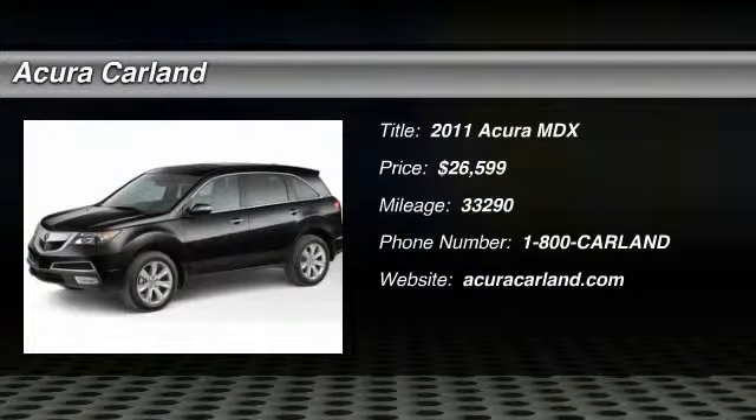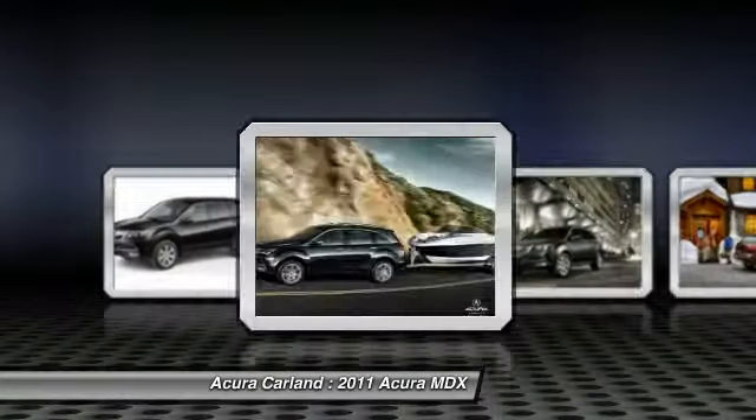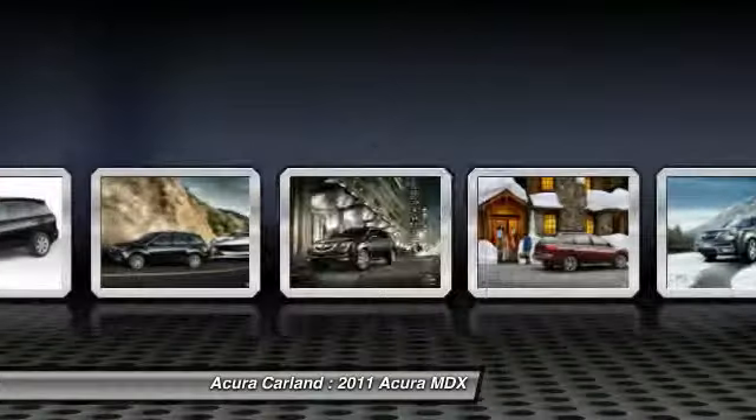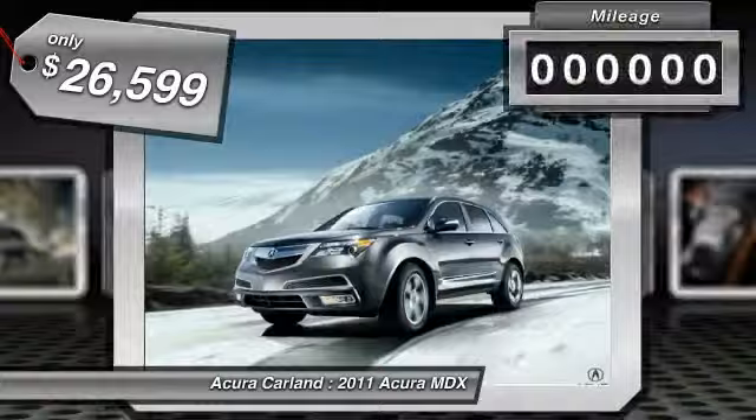The 2011 MDX. The Acura MDX is a wonderful choice if you're looking for a mid-sized luxury crossover SUV, thanks to its high safety scores, a strong engine, all-around utility, and capable handling, and is priced below $30,000.